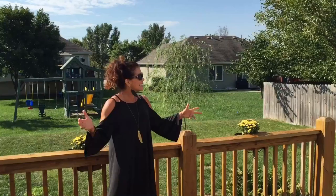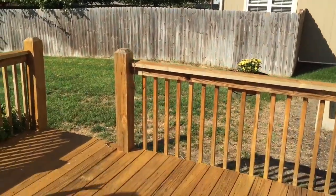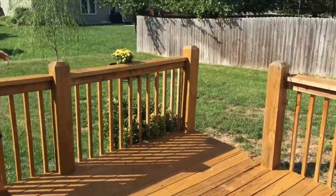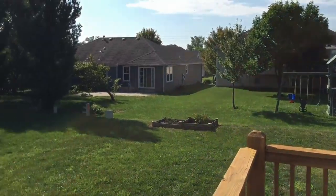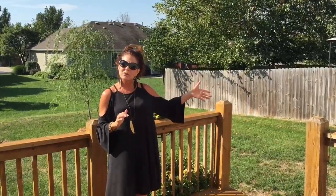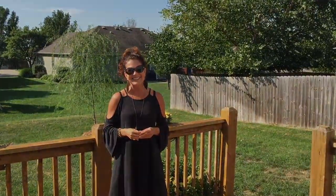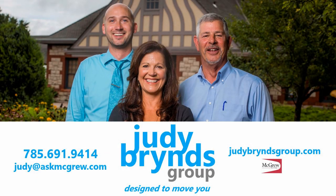Let's go outside next. The best part for me is outdoors, and this is complete with an amazing deck out here. You've got great space right off the kitchen. And look at this space back here in the backyard. Just what I love about this neighborhood — it's close to an elementary and middle school, so it's a fantastic location. Call or email me today — I'd love to show it to you. I'll see you next time.